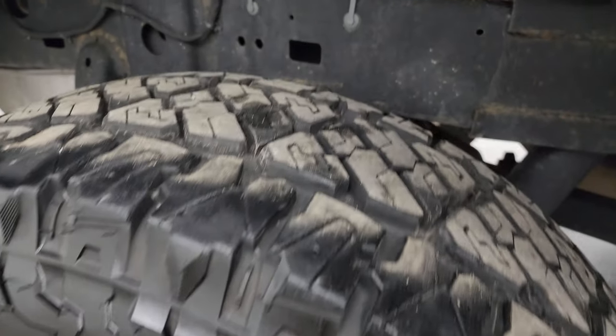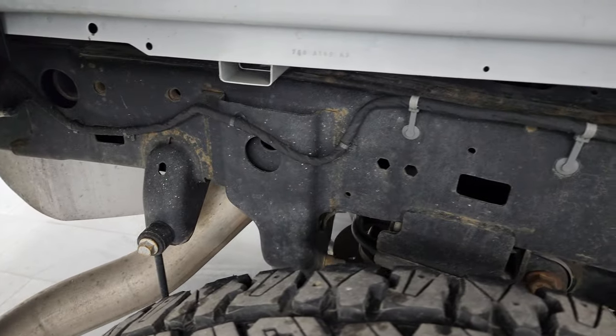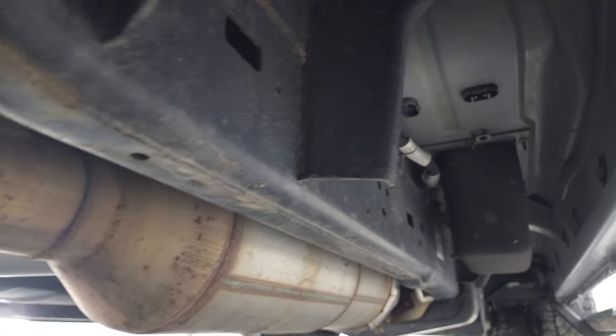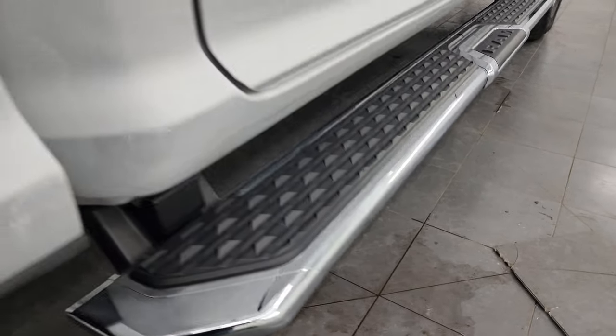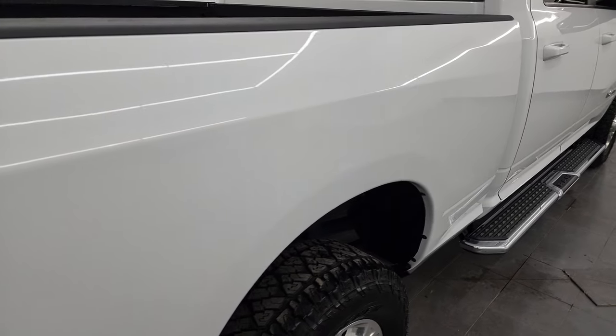Back wheels are in excellent shape and the back tires have just as much tread as the front tires. Frame and underbody looks really good. It has all the remaining factory exhaust so it hasn't been altered in any way. Underbody looks really good. Lower rockers and cab corners are great, and it does come with a really nice set of factory chrome step bars.